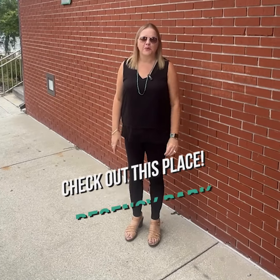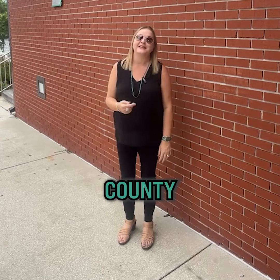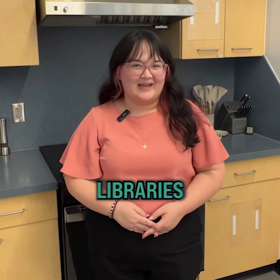Do you remember when libraries were boring and they were just your grandma's libraries? Well, you've got to come into Pasco County and check out this place. Hi there, I'm Chloe Robinson, the Digital Media Coordinator at Pasco County Libraries.